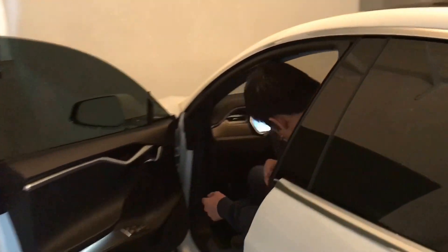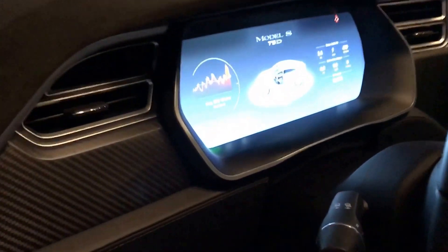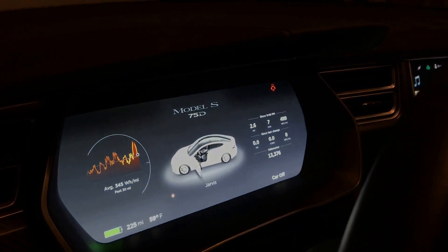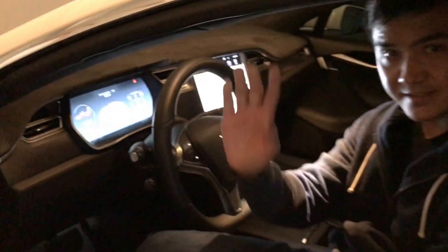Now it's charged to about 225 miles. Usually every day I get 225 or 226 miles at 90% capacity. So that's our typical day getting into our Tesla — thanks, hope this helped!